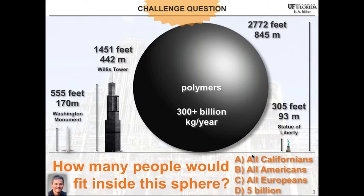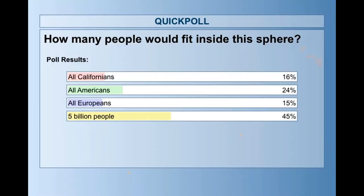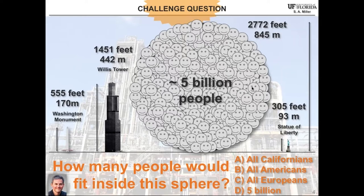So I have a challenge question: how many people would actually fit inside of that sphere? Would it be all Californians, all Americans, all Europeans, or could we get 5 billion people inside this giant sphere? The correct answer is that most of the people on Earth — about 5 billion of them — would fit, albeit uncomfortably, inside of this sphere. Another way of saying that is the mass of polymers made in a given year weighs about the same as 5 billion people. It's quite a large industrial endeavor.